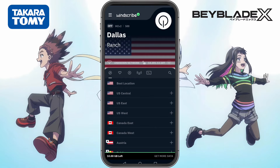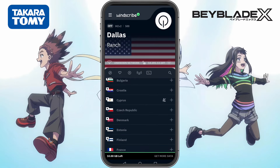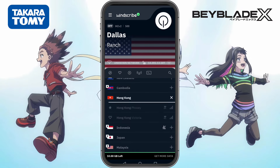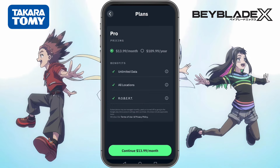Now comes the most important step: choosing the right server. Scroll through the server list and find Hong Kong Victoria. Very important — do not select Hong Kong FUI, that's a premium server and it won't work unless you pay for a subscription. Instead, choose Hong Kong Victoria, which is completely free.